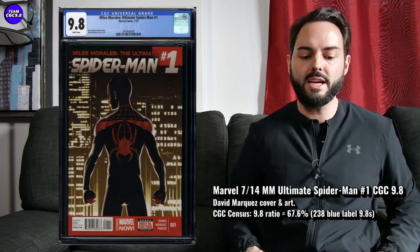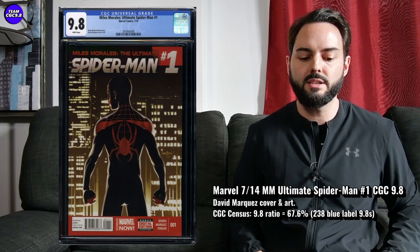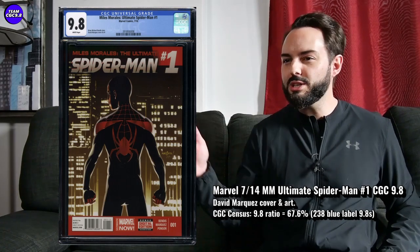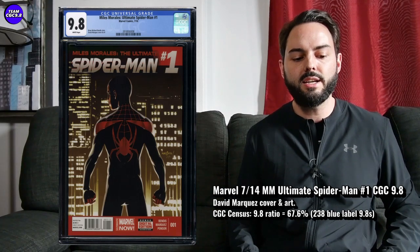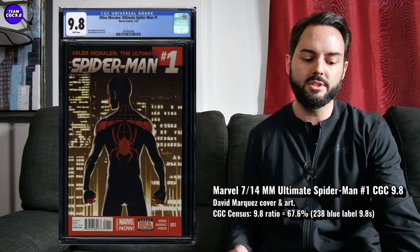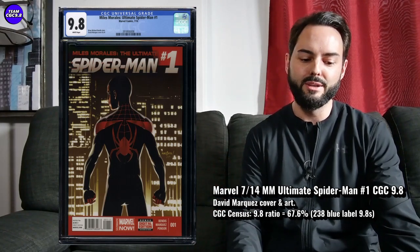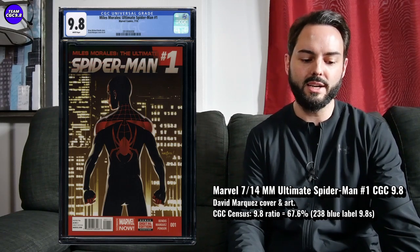There are 238 9.8s in the first print for Miles Morales Ultimate Spider-Man number one from 2014, with a 67.6% 9.8 ratio. Recent prices on that first printing — $180, $199, and $229, all US dollars — so right around $200 for this one. I feel like it's got the potential to add a few more hundred bucks, pretty much being the first Miles Morales solo title book.